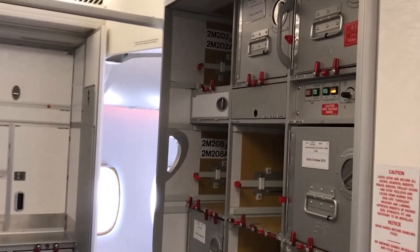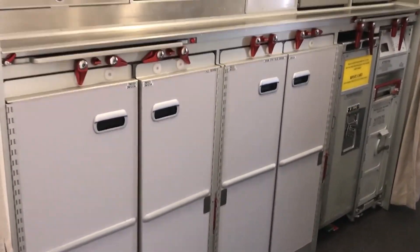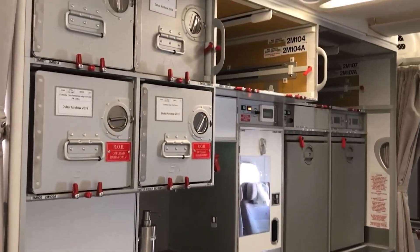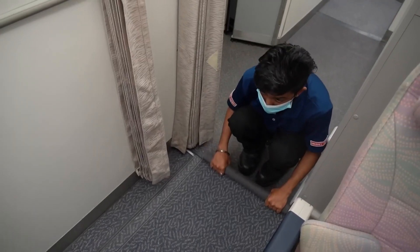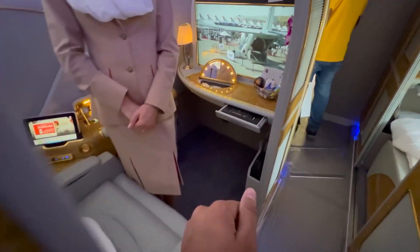And finally, the cabin is modular, allowing airlines to tailor the space according to their needs, which includes the possibility of onboard lounges, bars, duty-free shops, and even private suites.